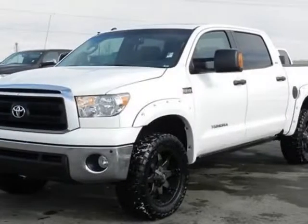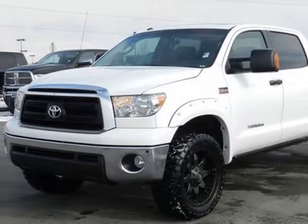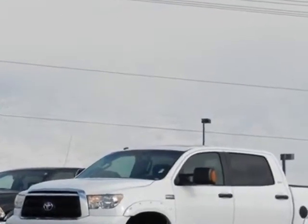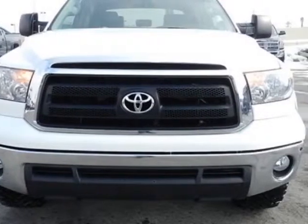Check out this 2010 Toyota Tundra. This Tundra has just under 58,500 miles. For your protection, this vehicle has a factory warranty.